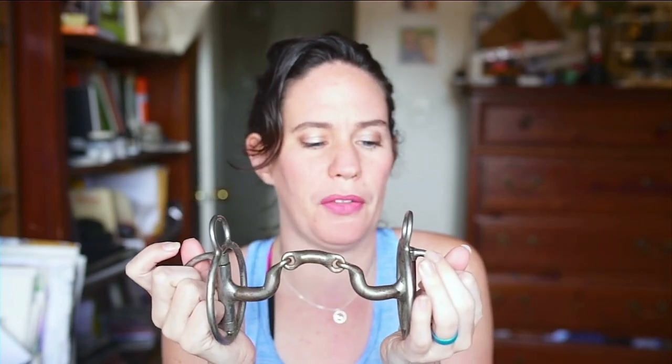Lisa says thanks for helping her sell her bit — she bought the Rockin' S Raised Snaffle but it didn't fit because most places only sell it in a five-inch size. I posted it in my private training group and she had it sold within a day. I don't want people to buy expensive tack and not be able to get rid of it. If you have one to sell, I will post it. There is a shortage so it will likely sell quickly.